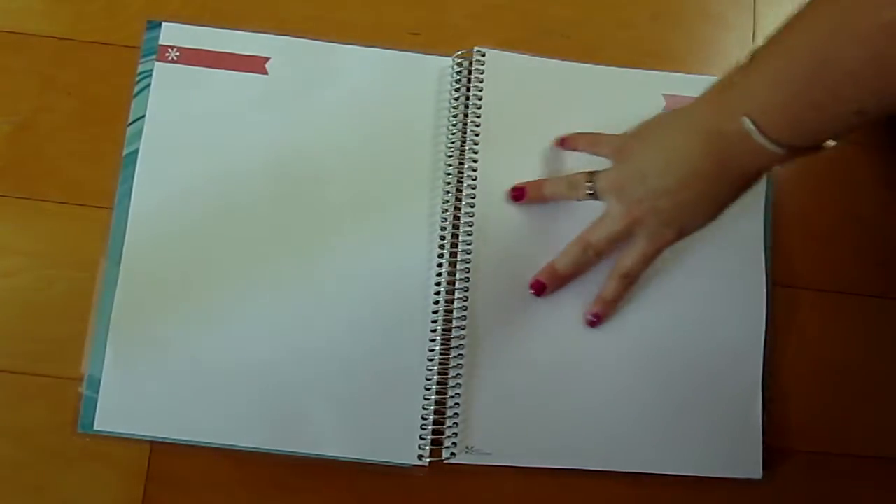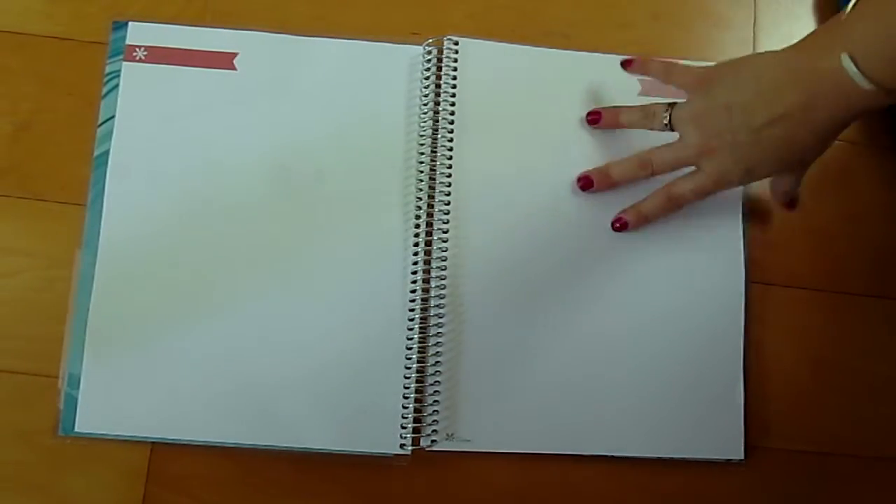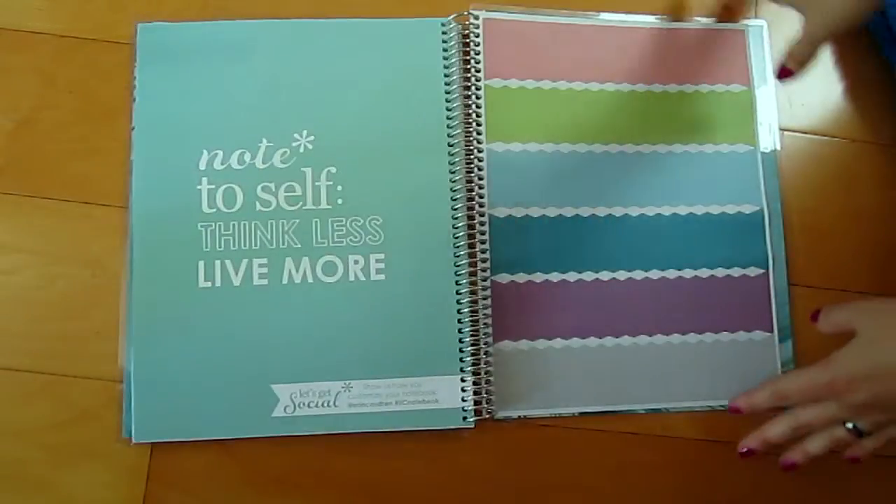If you do choose the lined paper they did change a few things with that. One page will be all lines and then the facing page is lines up until about partway down and then there's a column — I wasn't really thrilled about that, so I chose the dot grid. Another change: you don't have blank pages at the end anymore. If you get lines it's lined all the way through; if you get dot grid it's dot grid all the way through to the end.